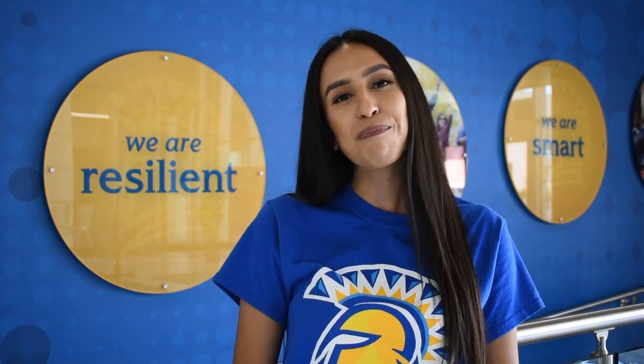Here at Spartan Eats, we are excited to provide you an exceptional dining experience. Remember, you can view menus, hours, nutrition information, and so much more all on our website. Visit dineoncampus.com/sjsu to learn more. Go Spartans!